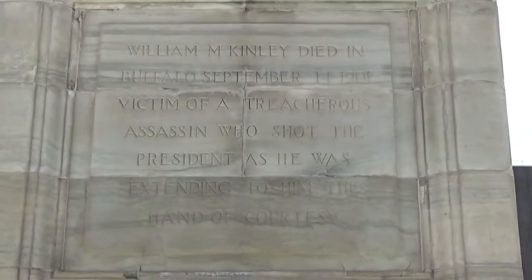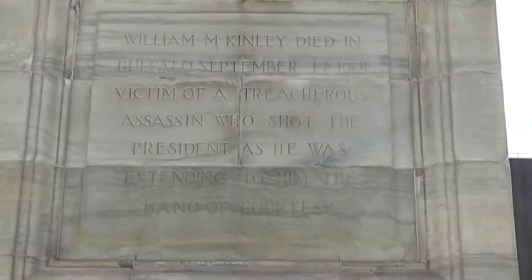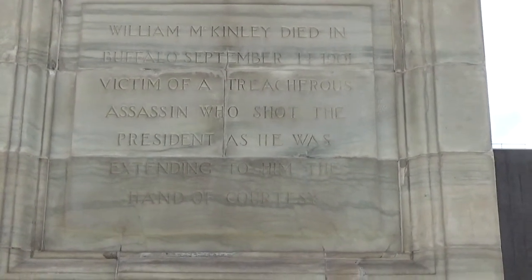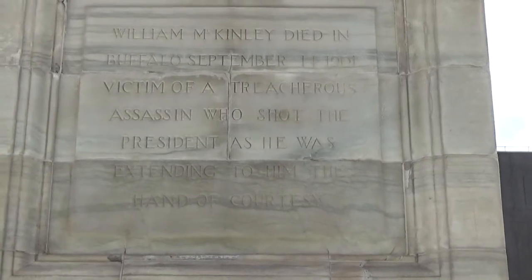President McKinley was shot by a treacherous assassin while he was extending the hand of courtesy.